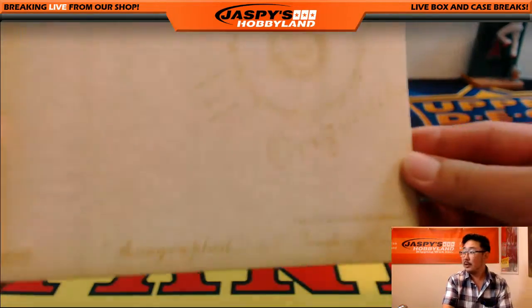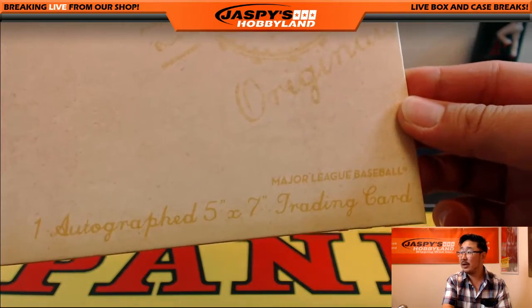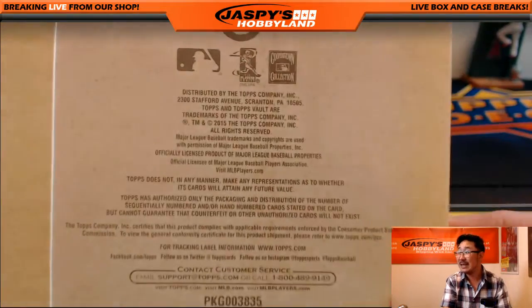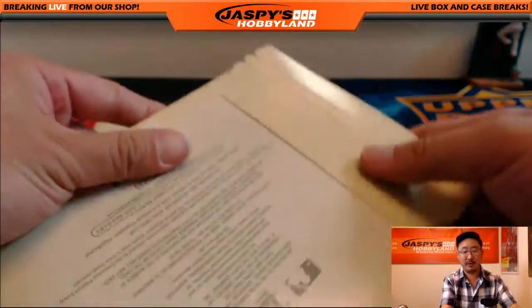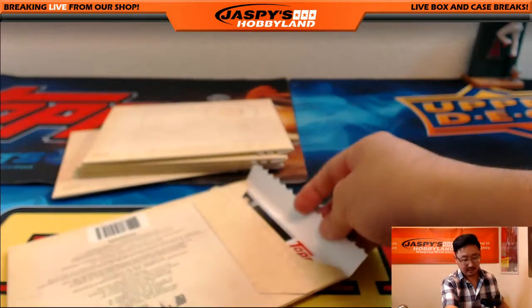Okay, now Topps Vault Originals — this is a cool set right here. You get one autographed five-by-seven trading card per envelope. If you have not seen these before, these are also really cool. I'm a fan of these.